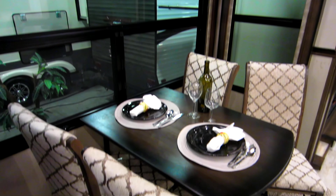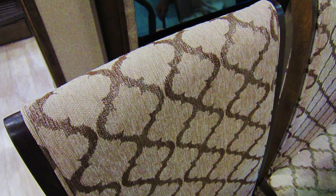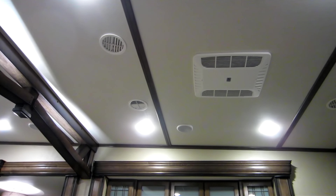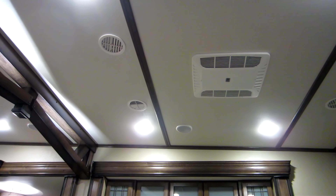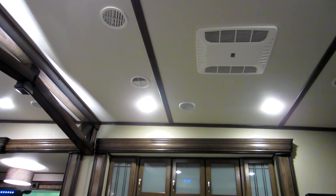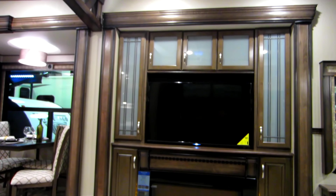Here's a view of the dinette set. I really like the fabrics — very contemporary and modern. Here's a view of the racetrack ducting stealth AC system. You can pause the video to see the ducts, the speakers, and the AC system. It has two AC units in this fabulous fifth wheel.